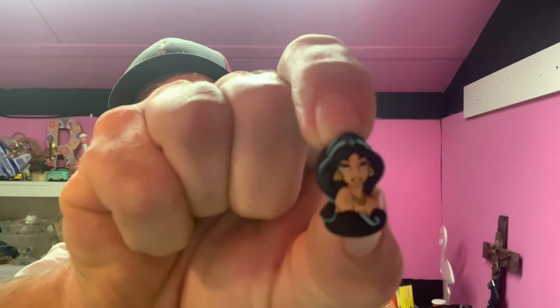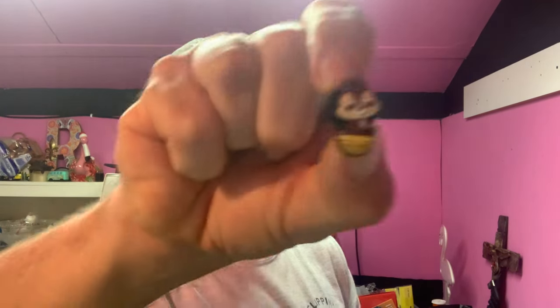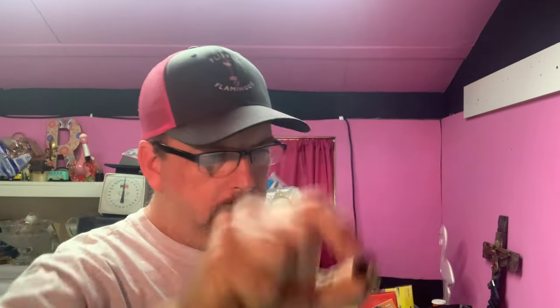Then we have a couple of Jibbitz that sold. The first one was a Jasmine Disney Princess Jibbitz — it sold for $6.99, buyer's all in at $12.49. Then we had this little chipmunk Jibbitz — he sold for $13, buyer's all in at $17.50.